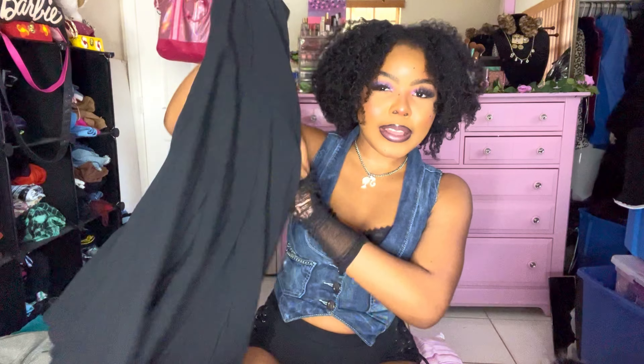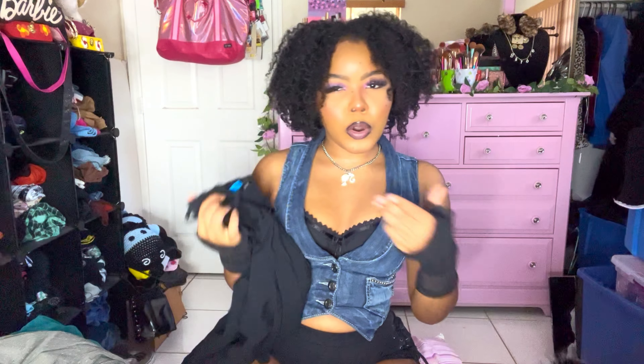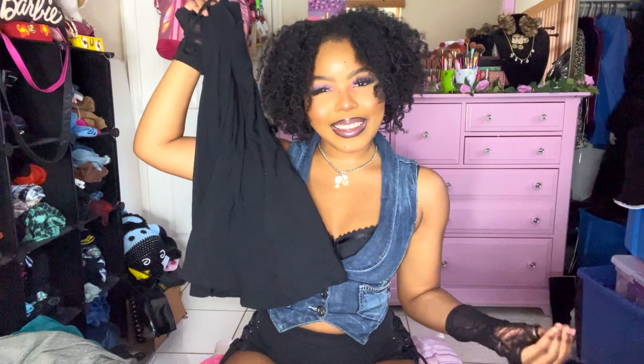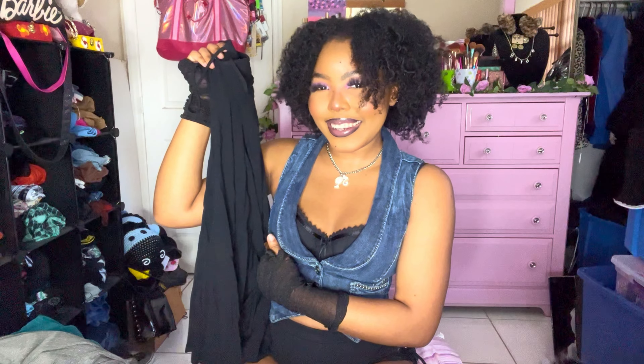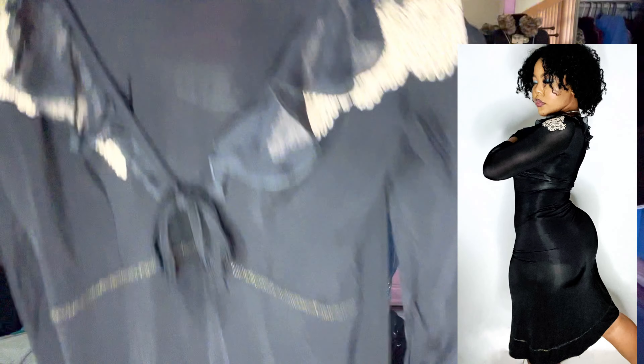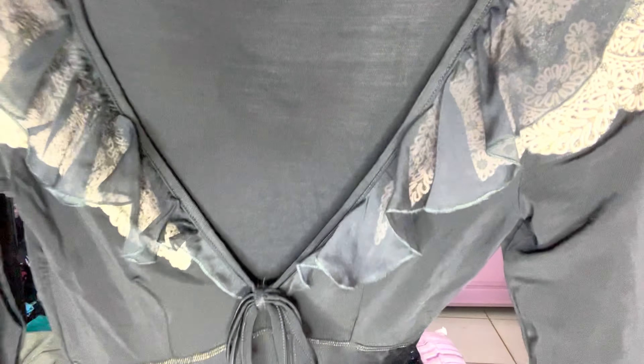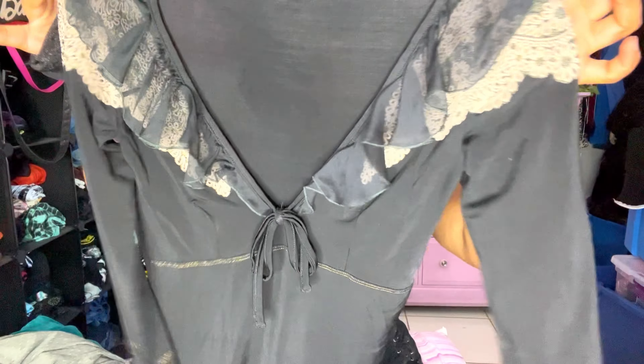It might be a little long for my liking but I can always tuck it into a corset to make it look shorter — this is perfect. I don't know how she knew I needed it, but she was right. Then this is a Just Cavalli maxi dress — look at the ruffles, it's so stinking adorable.